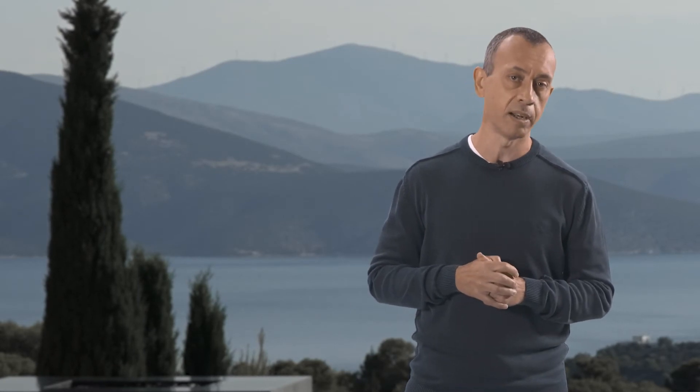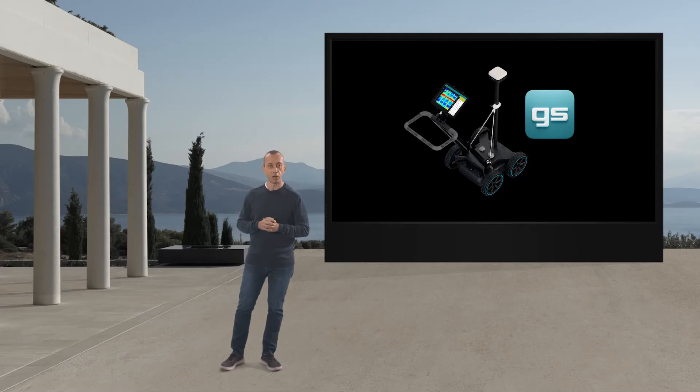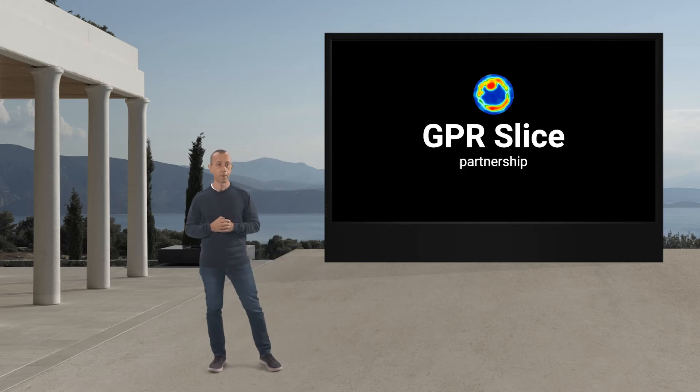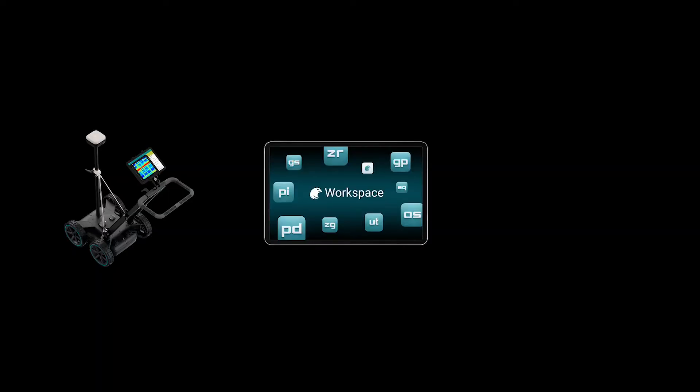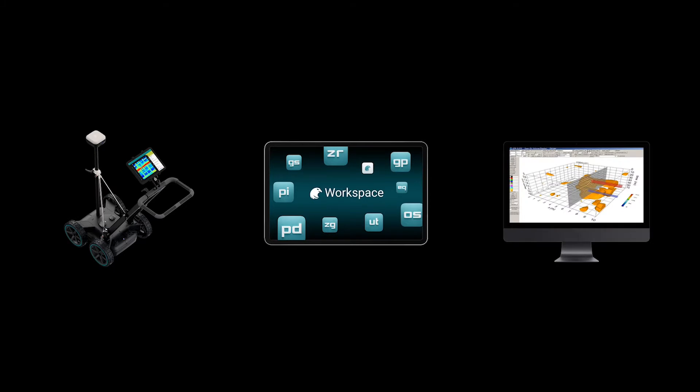Unfortunately, the current solutions are cumbersome to use, are locked to a specific GPR brand, and require a powerful desktop computer. Believe it or not, this is something the market has endured for decades. As you might know, Screening Eagle Technologies established a strategic partnership with GPR Slice in 2019. Our vision is to integrate GPR Slice functionalities into our end-to-end connected ecosystem, from the field to workspace to post-processing and delivering to your client.